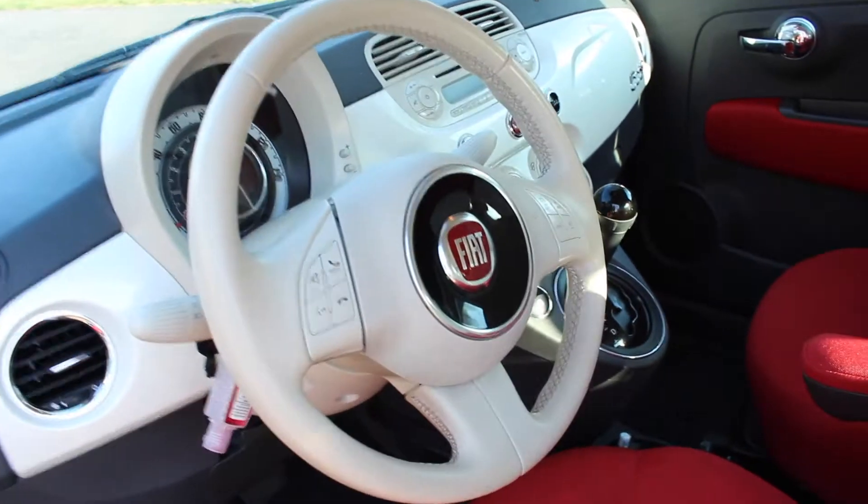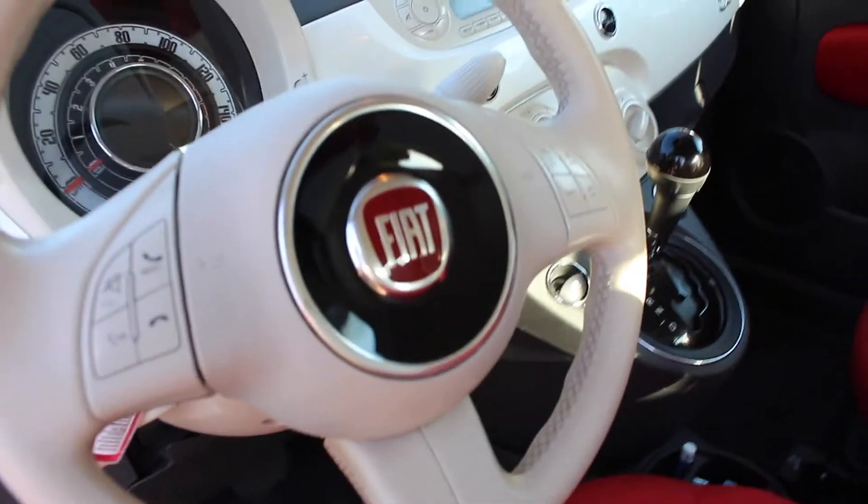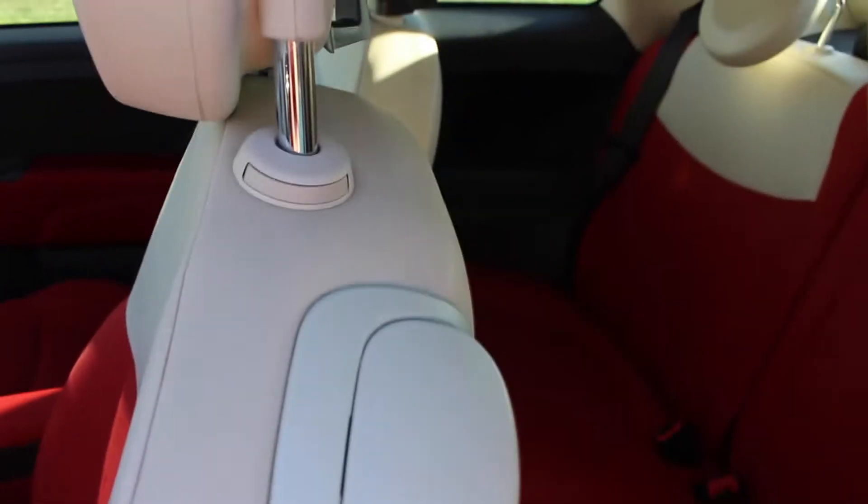This is what it looks like inside. The wheel is very beautiful and the seats are red with tan leather. I'm not sure what material this other part is, and then there's the back seat right there. I'm just going to show you what's in my car real quick.